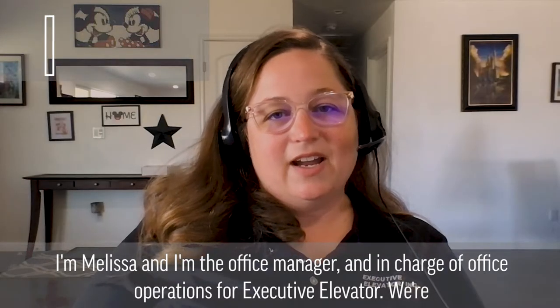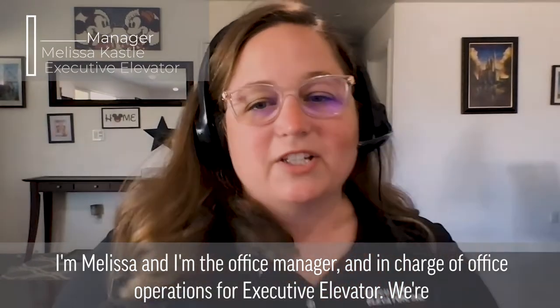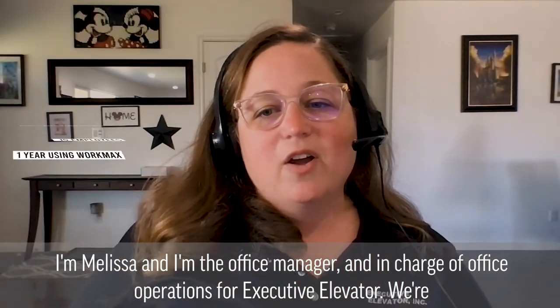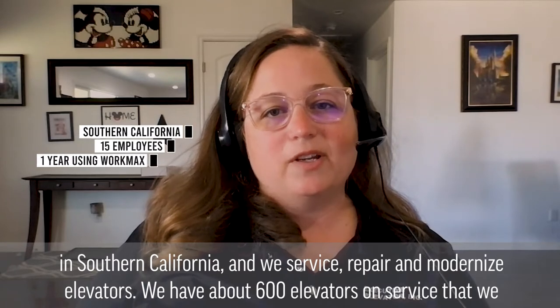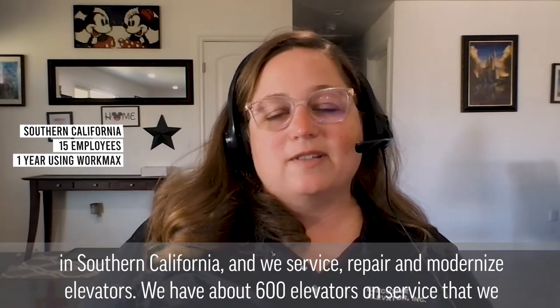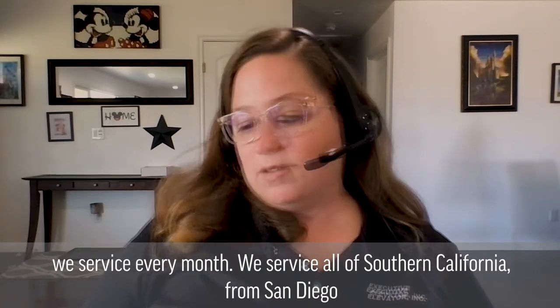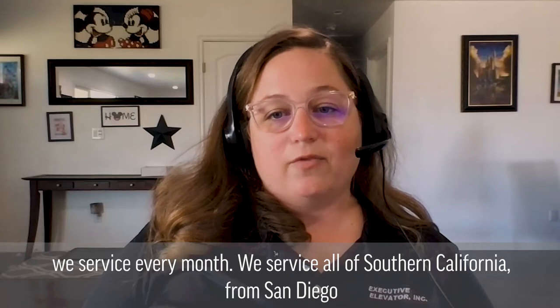I'm Melissa, and I'm the office manager and in charge of office operations for Executive Elevator. We're in Southern California, and we service, repair, and modernize elevators. We have about 600 elevators on service that we service every month. We service all of Southern California from San Diego to Tehachapi and from the coast inland to about Hemet.